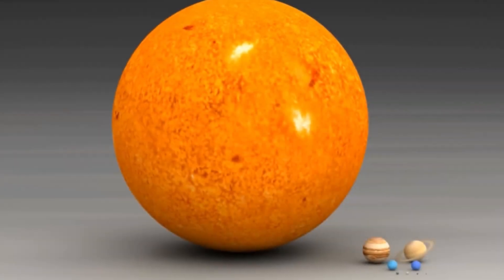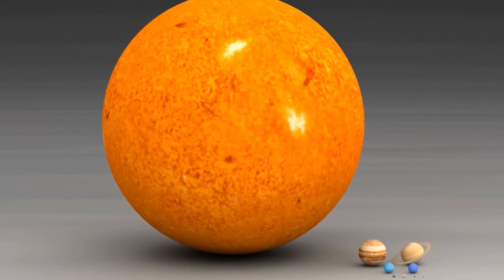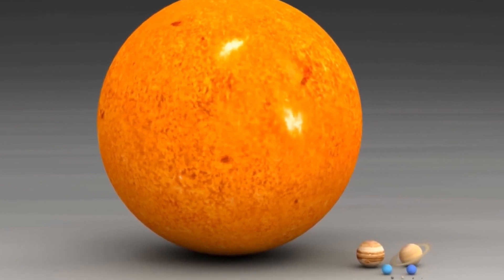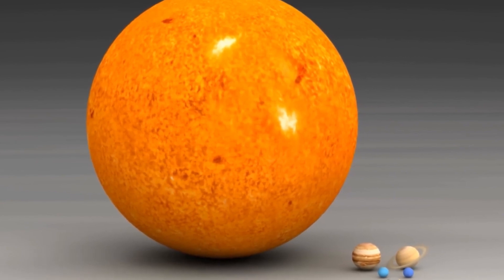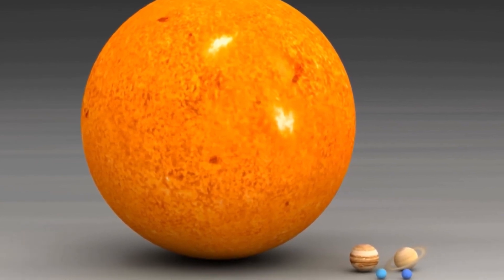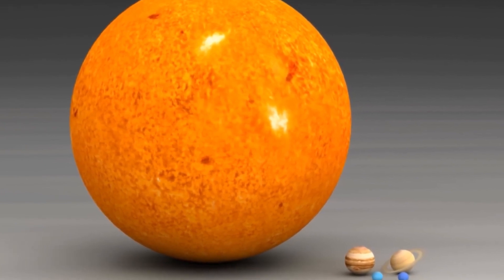The sun is very, very far away from the earth — almost 93 million miles away. That's why it looks so small, even though it's the biggest object in the solar system. In fact, the sun makes up more than 99% of the mass in the solar system.